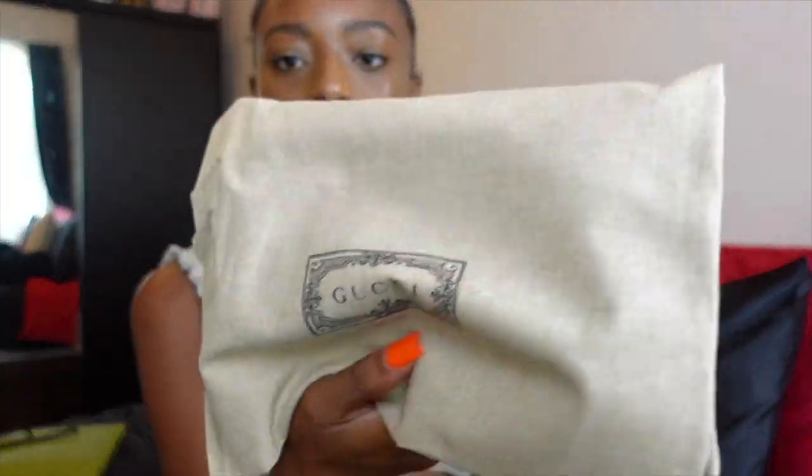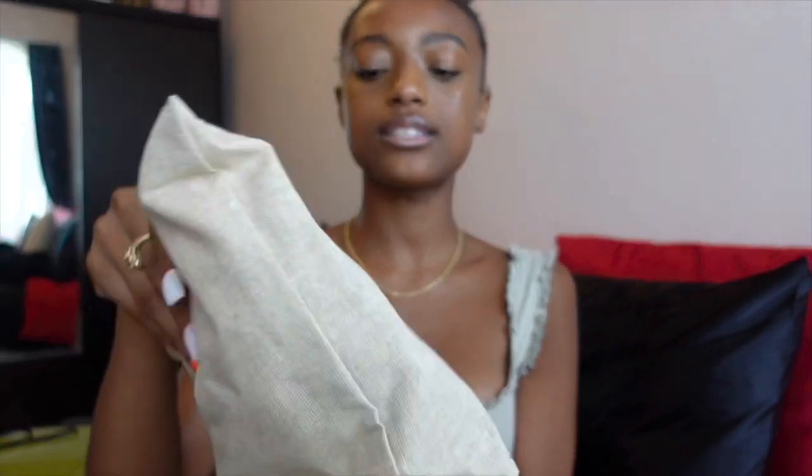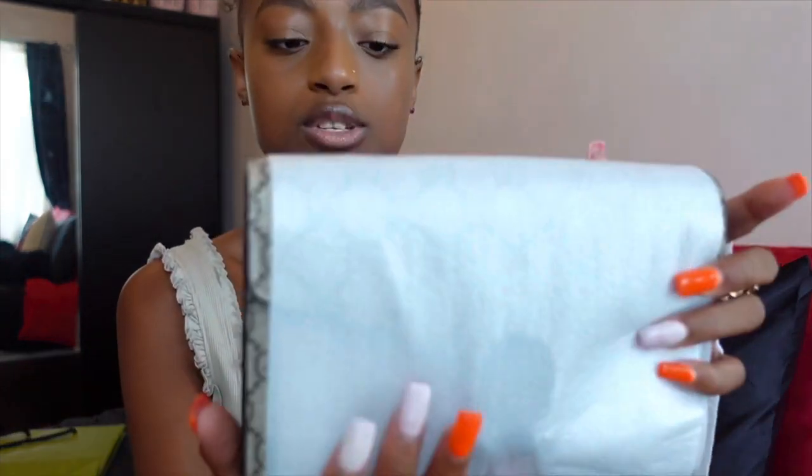Now it comes in the Gucci dust bag — it's canvas, super soft, and has the Gucci logo on it. It still has the plastic on it. If it was shipped to you or you bought it in store and didn't ask them to unwrap it, they actually do ask, because a lot of people like to wear it right away. It's wrapped in styrofoam to protect the canvas, and I'm just taking that off now.